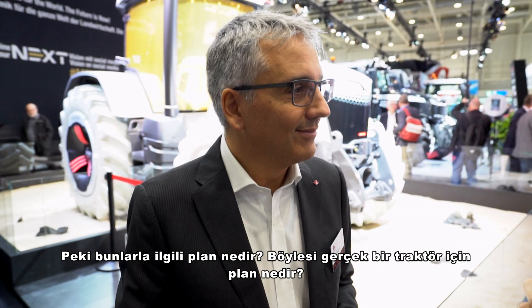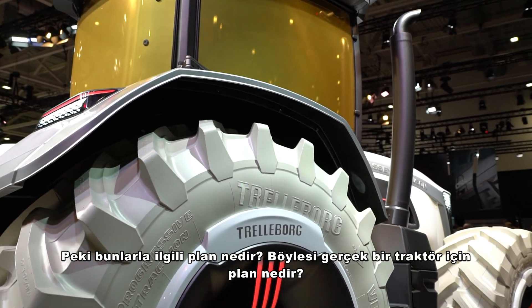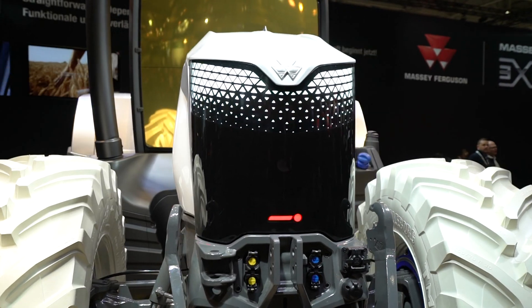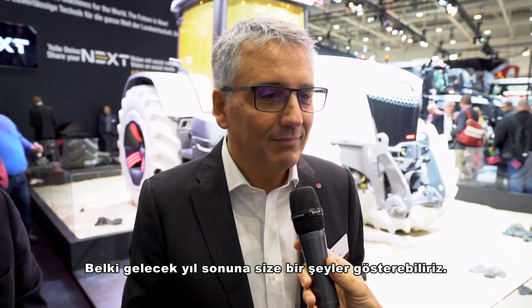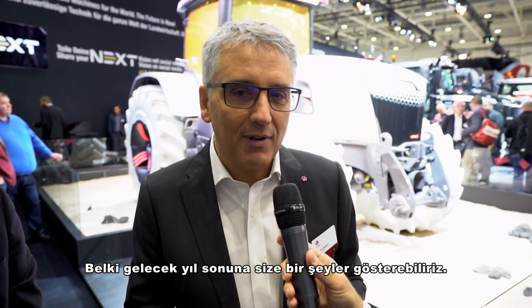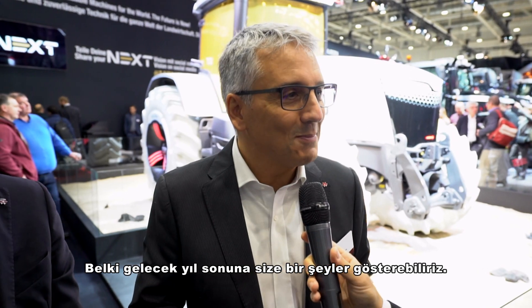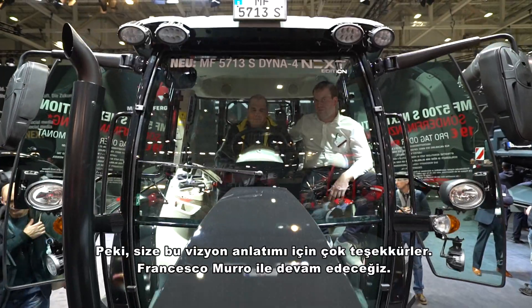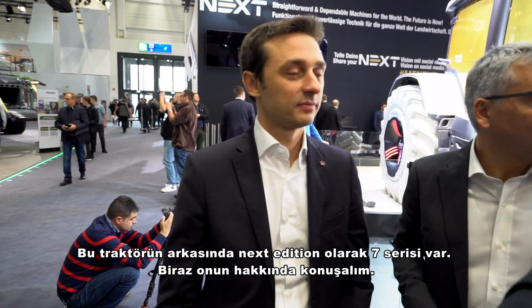This is really the next level of agricultural machinery. So what's the plan — when might real tractors like this appear? Stay tuned, it might not be far away. I would say check it out — maybe towards the end of next year we might have something to tell you. Thank you very much for this vision, and we will continue with Francesco Muro and the seven series behind these tractors in the next edition.